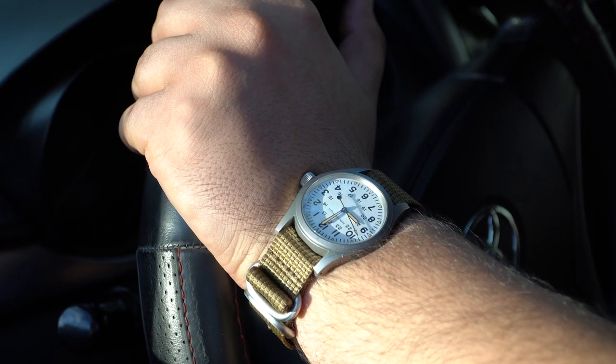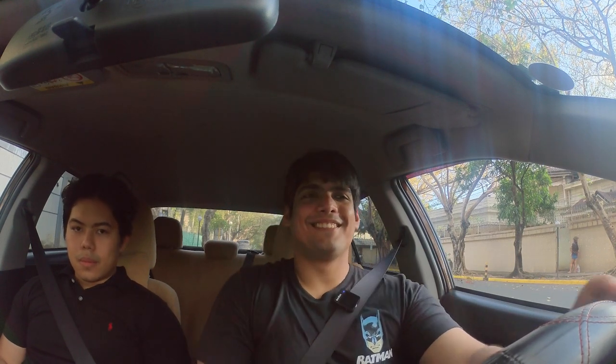By the way, speaking of watches — we're watch fans here. The Hamilton Khaki Field Mechanical Watch is an iconic piece that provided US military watches during World War II. It's a tough-built watch, just like this is a tough-built car.